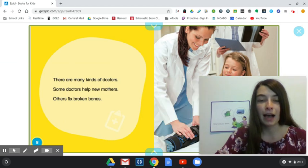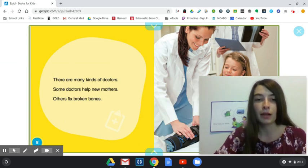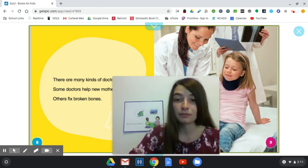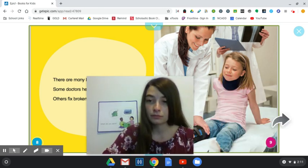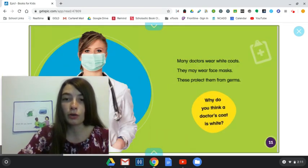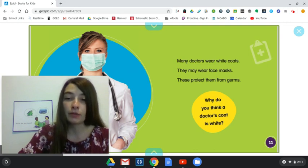There are many kinds of doctors. Some doctors help new mothers. Others fix broken bones. Many doctors wear white coats. They may wear face masks. These protect them from germs.